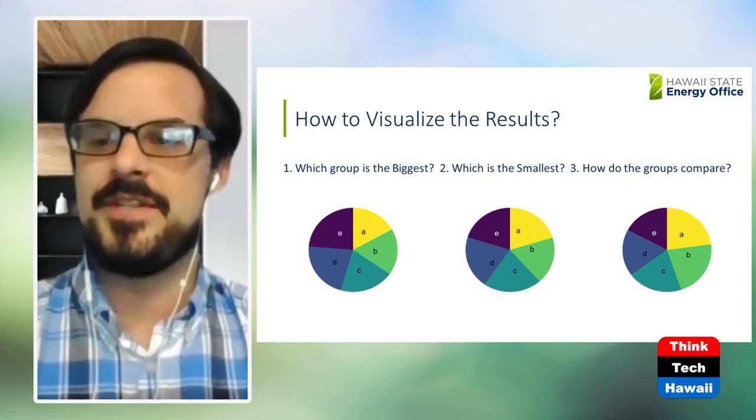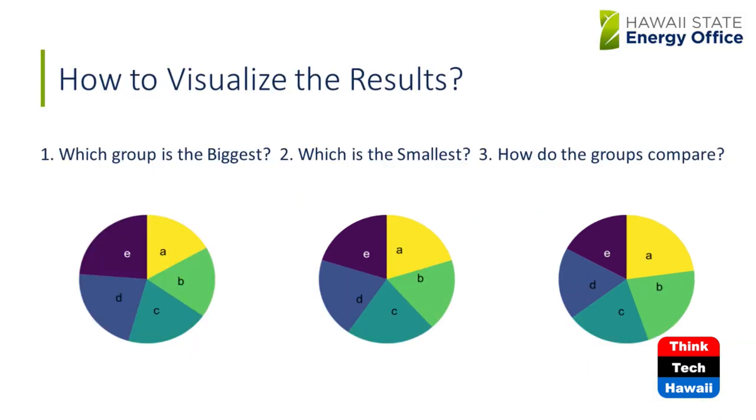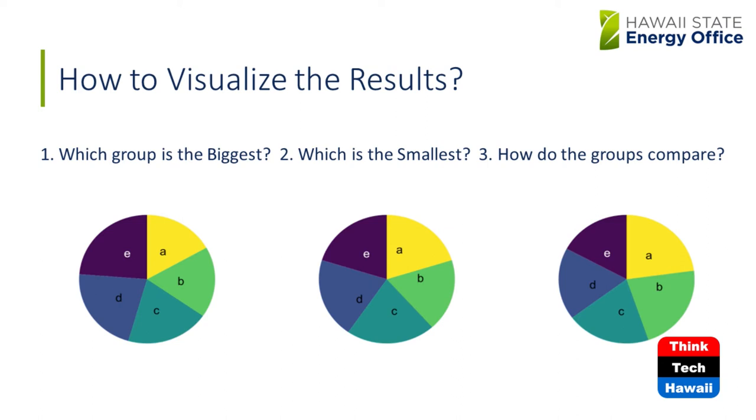Here on this slide we have three pie charts, each generated by a different underlying data set. If I pose you the question: of the first chart, which group is the biggest — A, B, C, D, or E? And of the second chart, which is the smallest? And of the third chart, how do the groups compare? It looks like D and maybe E are the bigger ones on that first pie chart. And going down the line, they all kind of look the same. Exactly — it's hard to determine which is bigger. It's hard to distinguish intrinsic differences.